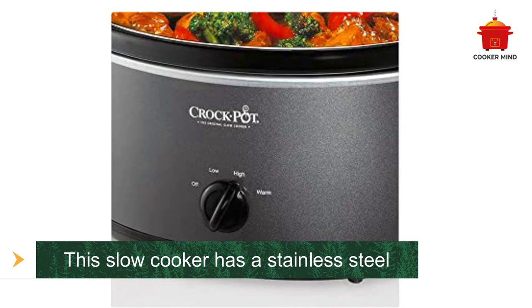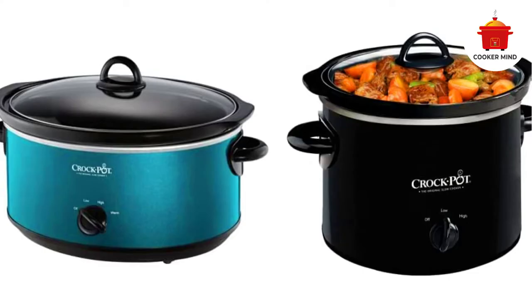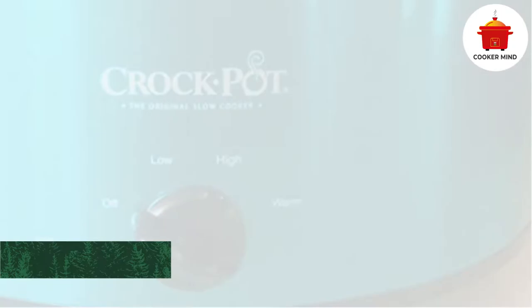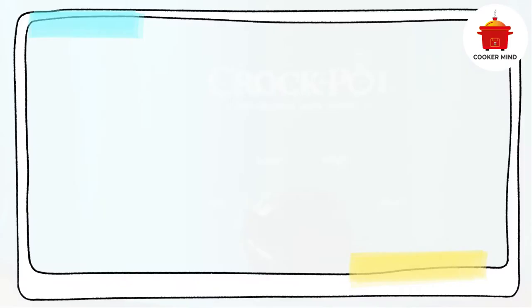Who can benefit from this slow cooker the most? This Crock-Pot 7-Quart Oval Manual Slow Cooker is best for families on the go. Whenever your family is going somewhere, bringing this slow cooker will give you spare time to enjoy the scenery and spend time with them. Ideally good for 8 people, this slow cooker can give you a break from preparing meals. If you are on a limited budget, this slow cooker is your best choice — not only is it budget-friendly, but it also has a 30-day money-back guarantee. You can buy it for as low as $39.99.